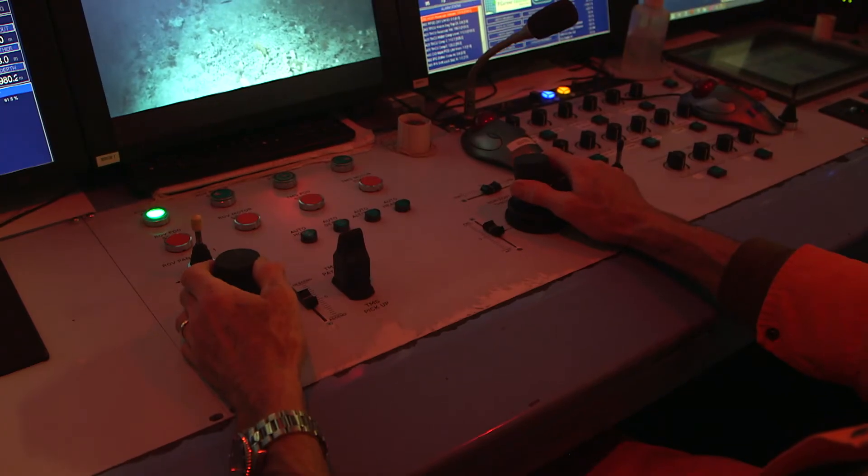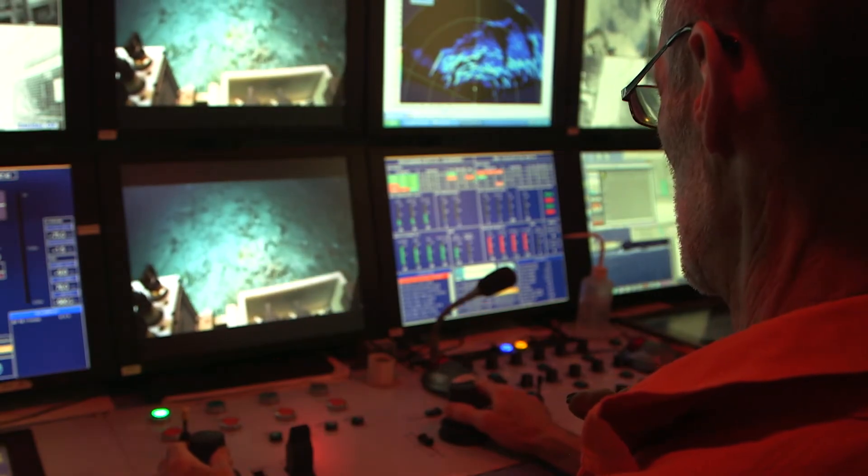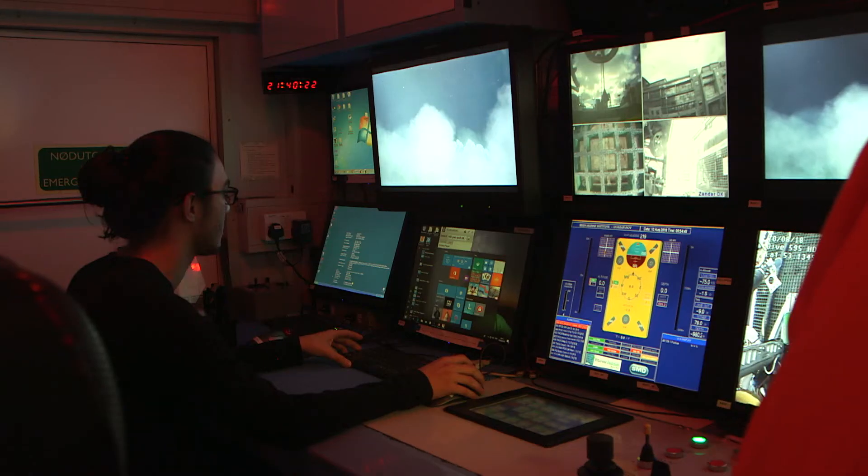Along the edge of the canyon we've noticed these unusual cold water coral habitats in the form of a lip that extends for 28 kilometers along the canyon lip.